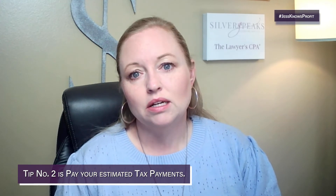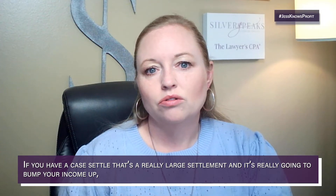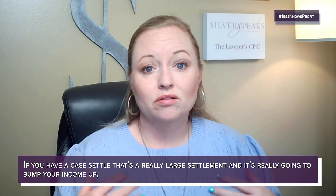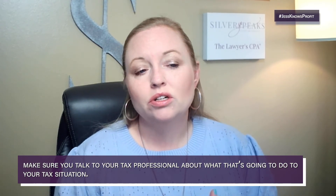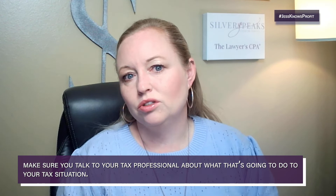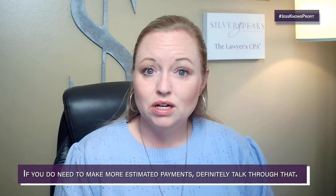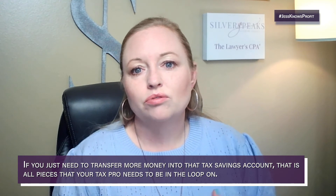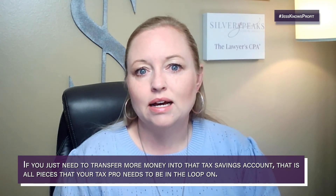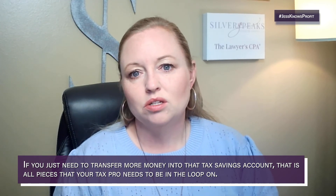Tip two is to pay your estimated tax payments. The third and last tip is to make sure you communicate with your tax professional throughout the year. If you have a case settle that's a really large settlement and it's going to bump your income up significantly, make sure you talk to your tax professional about what that's going to do to your tax situation. That helps everyone get on the same page, and if you need to make more estimated payments or transfer more money into your tax savings account, your tax professional needs to be in the loop.